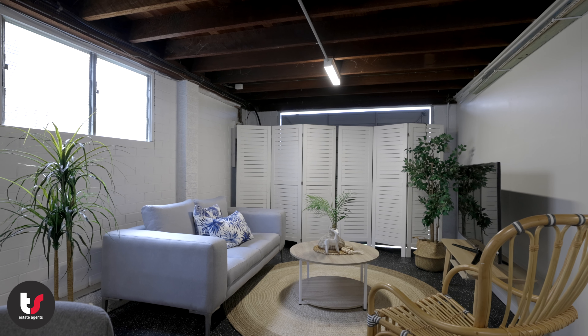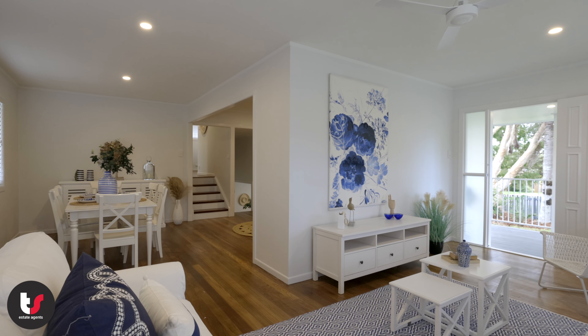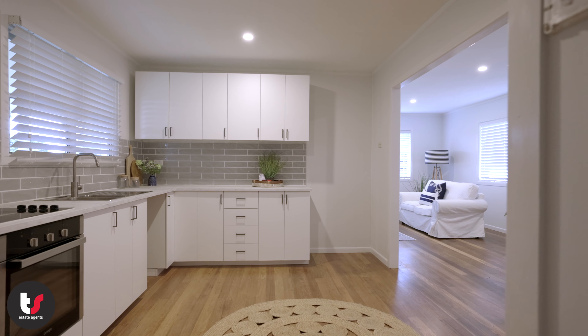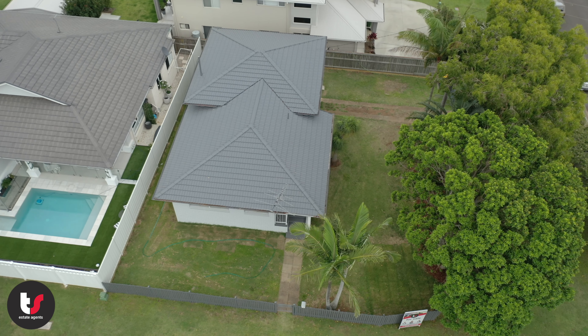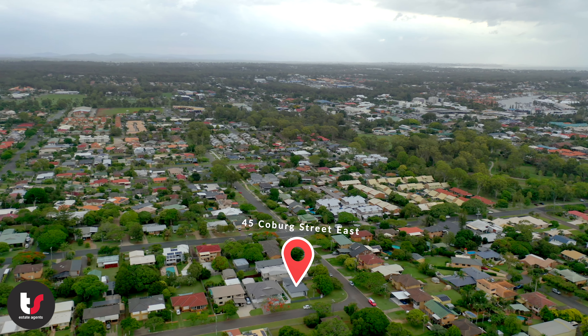This home would be ideal for first home buyers or someone looking to downsize. The block is spacious and has plenty of room for cars, all your toys, and even a pool.